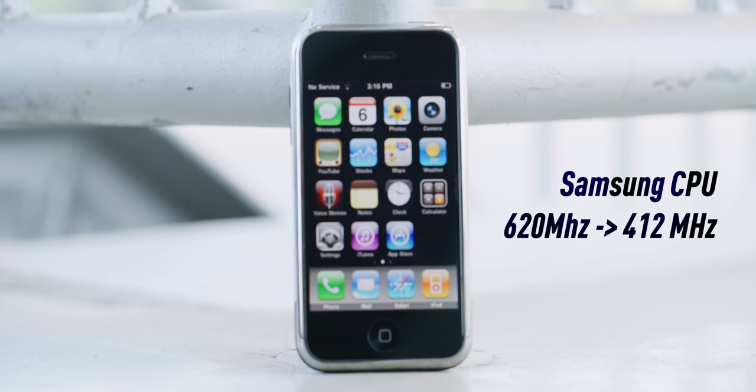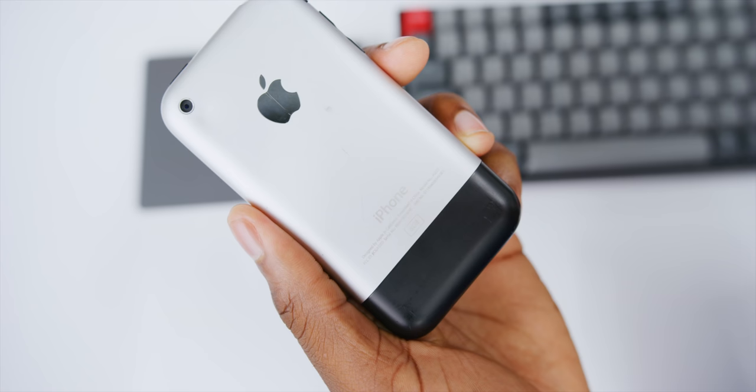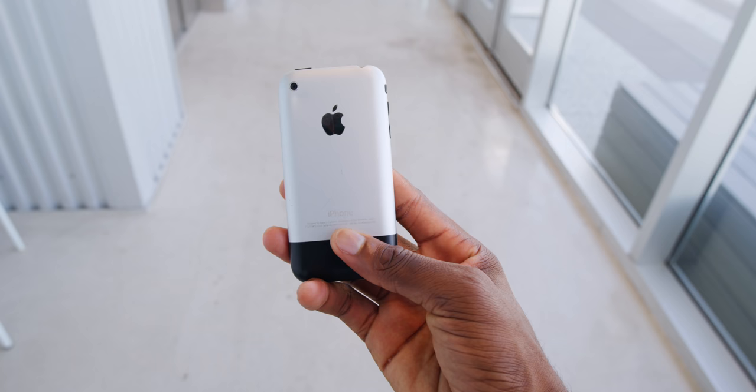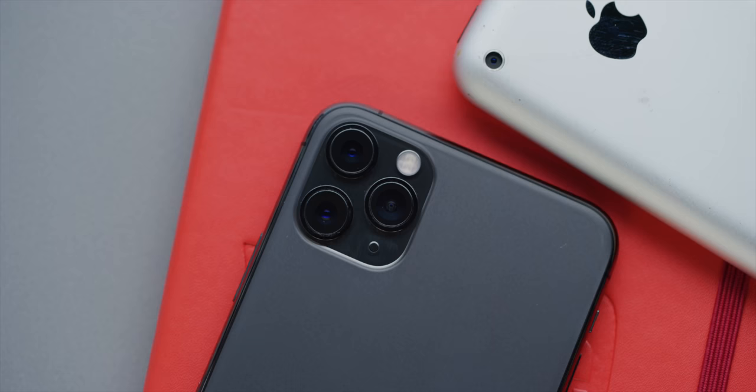Let me read you the spec sheet of the original iPhone from 2007. Keep in mind, when this came out it was not about specs — that's not what people were impressed by. But it had a Samsung-made CPU underclocked to 412 MHz. This is an 8 GB version, but you could get 4, 8, or later 16 GB of storage. All versions had 128 MB of RAM, a 1,400 mAh battery, and a 2-megapixel camera on the back.